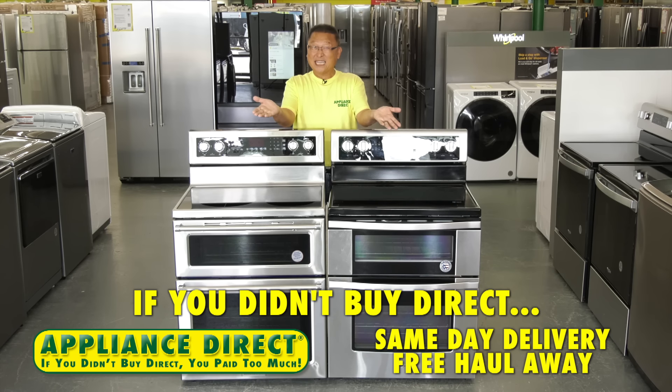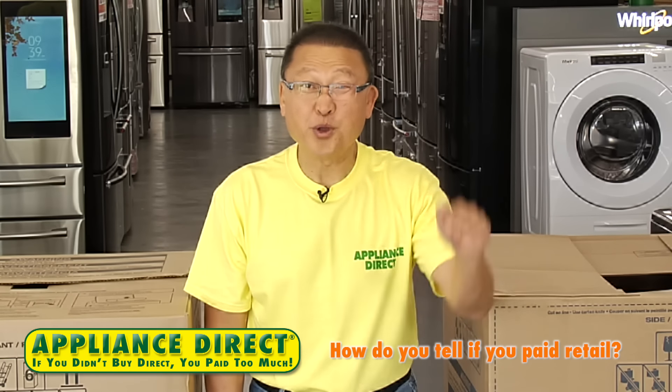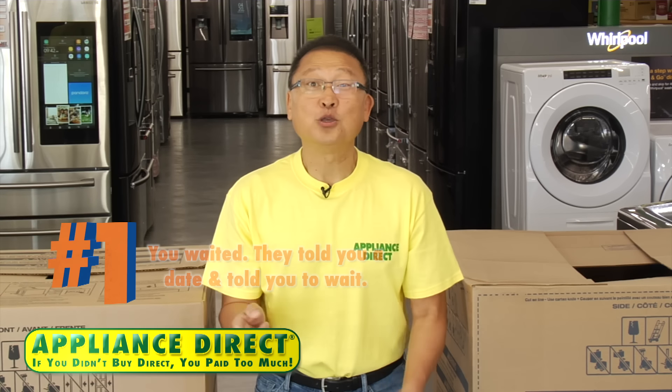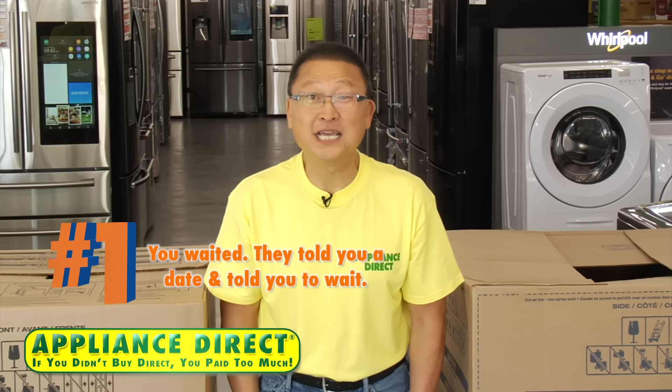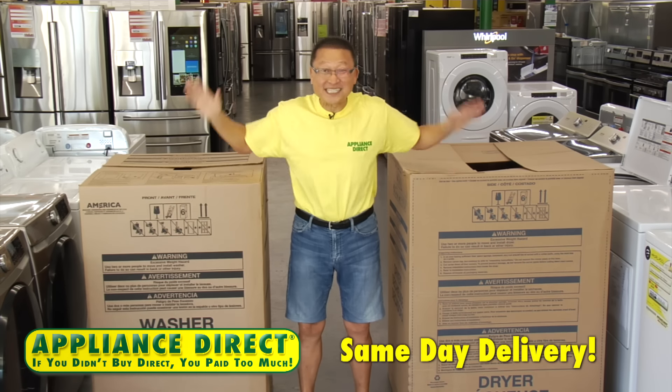If you didn't buy Direct, you paid too much. How do you tell you paid retail? Four things. Number one: you waited — they told you a date and told you to wait. Appliance Direct: same-day delivery.